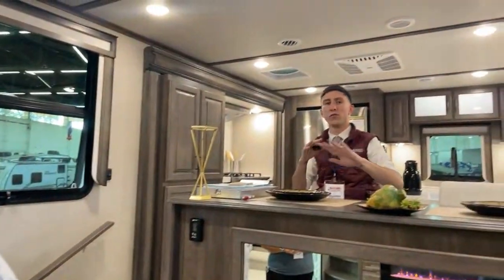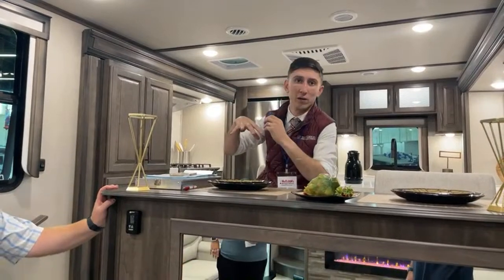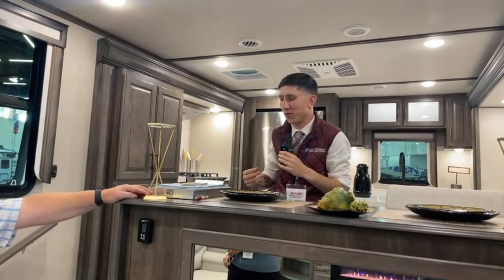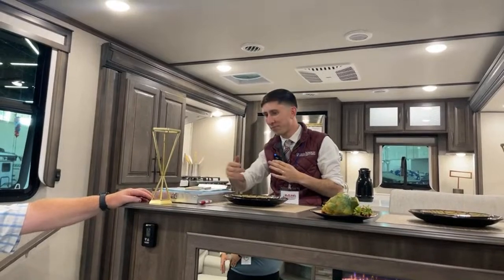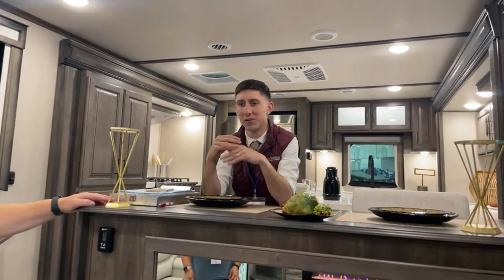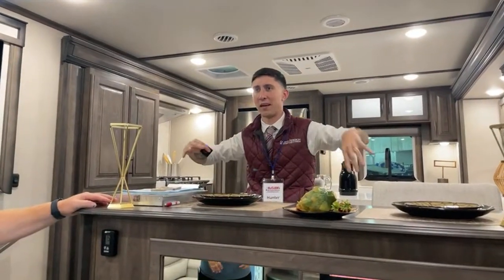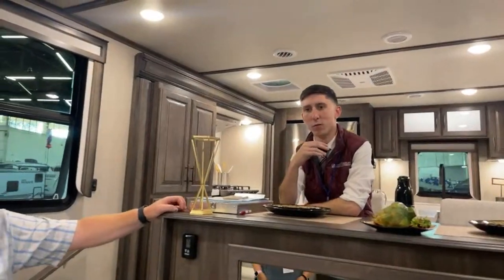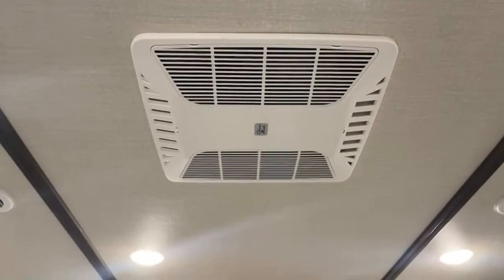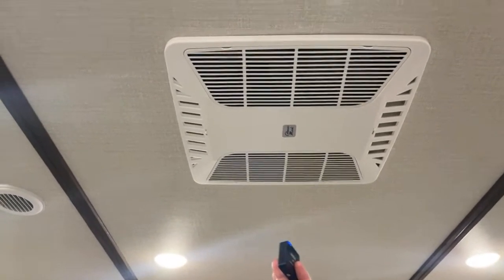All three ACs are 15,000 BTU Coleman Mach 2 units, and they run quietly — the right amount of white noise to sleep to. The unit has the RV airflow system on the center AC as well. Hunter notes that the center AC with RV airflow now comes standard from the factory on this model. If you're shopping for ACs, the Coleman Mach units are really good.